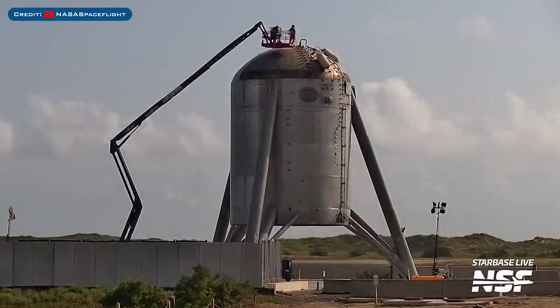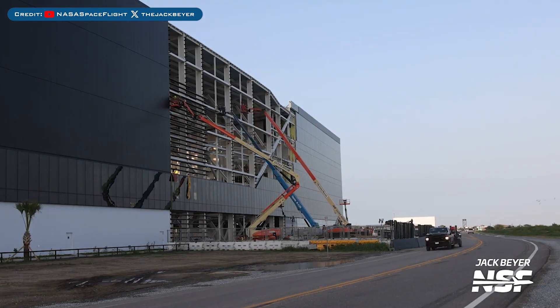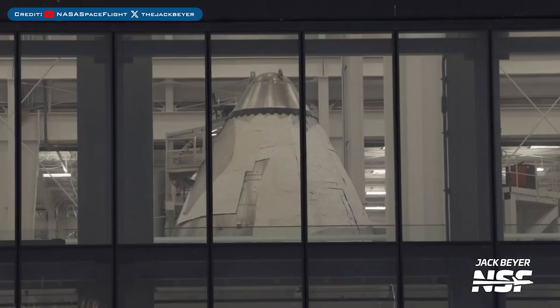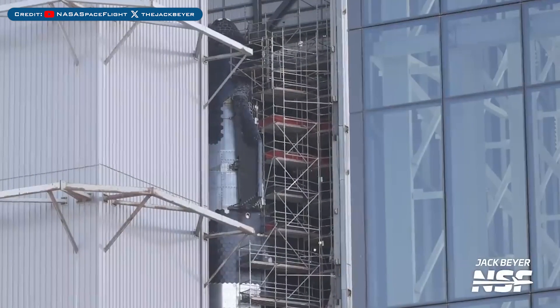Starhopper's dome was seen receiving a paint job. Work on the Star Factory office building connection is continuing. Here's a look at nose cones, likely for Ship 35 and Ship 36, inside Star Factory. Ship 31 is still being worked on in the high bay as they work on the heat shield tile system.